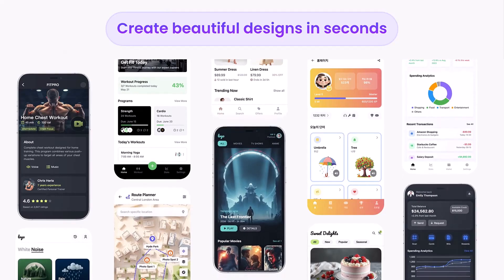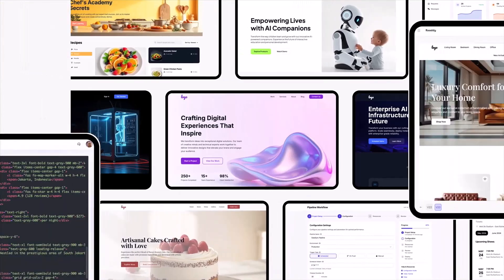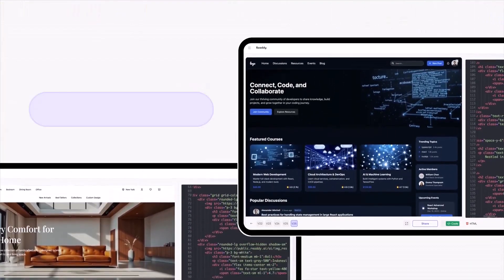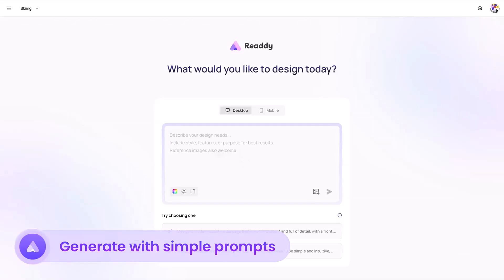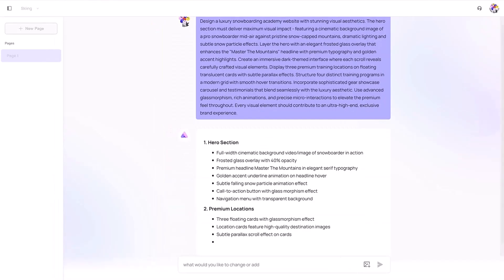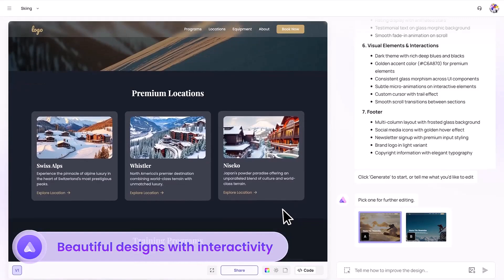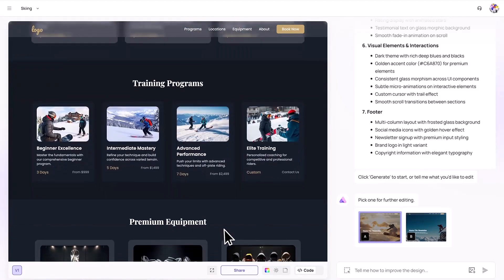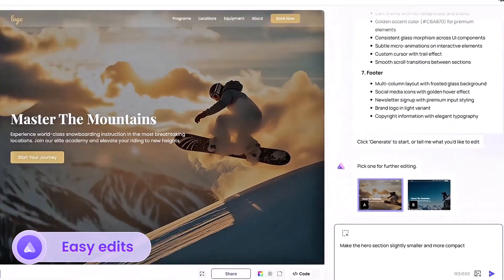It's a total game-changer for anyone who wants a professional-looking site without the struggle. If you're starting a business website, this tool might be just what you need. What kind of website are you trying to create? Which feature impressed you the most? Let me know in the comments, and don't forget to check the links in the description for special offers and more details. Until next time, stay creative, and I'll see you in the next video!